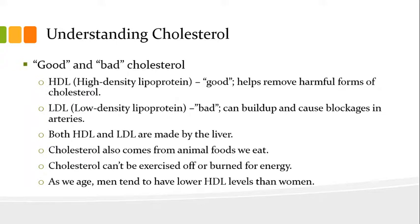Both HDL and LDL are made by the liver. Cholesterol also comes from animal foods that we eat. Cholesterol cannot be exercised off or burned for energy. One last point is, as we age, men tend to have lower HDL levels than women.